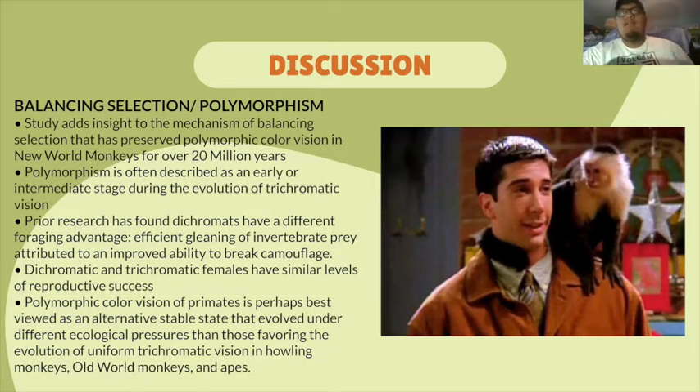The last point made by the researchers dealt with balancing selection and polymorphism. Balancing selection is the maintenance of multiple alleles of a gene within a population in order to enhance genetic diversity. Polymorphism is the discontinuous genetic variation resulting in the occurrence of several different forms or types of individuals among members of a single species. This study added insight to the mechanisms of balancing selection that has preserved polymorphic color vision in New World monkeys for over 20 million years.